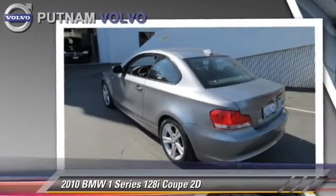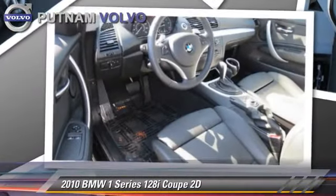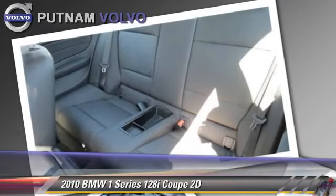Comfort and convenience features include dual power seats, leather seats, and navigation system. Give us a call to schedule your test drive today.